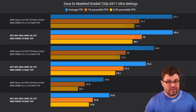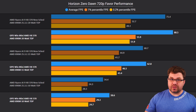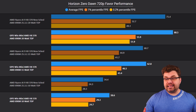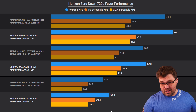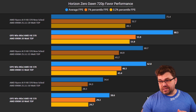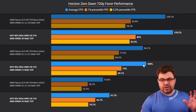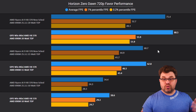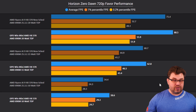Next is Horizon Zero Dawn at 720p native using the Favorite Performance preset. Here we also see a regression. At 10 watt, we're looking at around 11% worse on averages and roughly 20% worse on one-percentile. At 15 watt, it evens out a bit — around 4% worse on both averages and one-percentile. At 20 watt, we're looking at around 8% worse on averages and 6% worse on one-percentile.